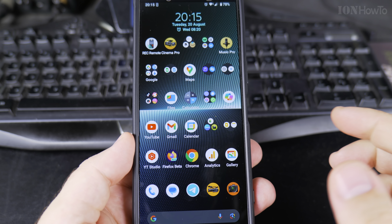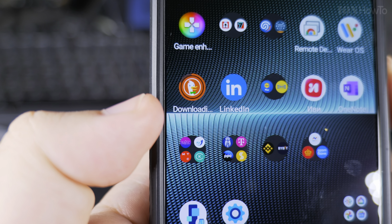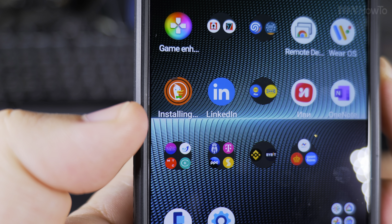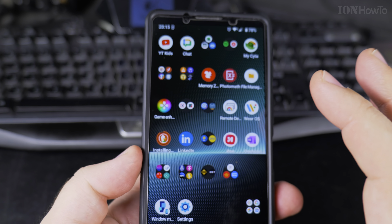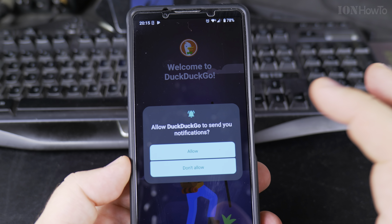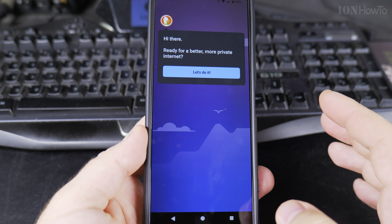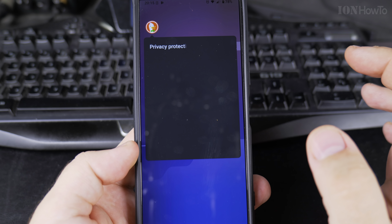Set as default and that's it, done. Now it's downloading — it's downloading the DuckDuckGo browser. I didn't have it installed.